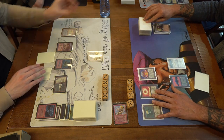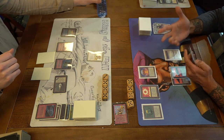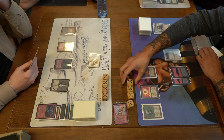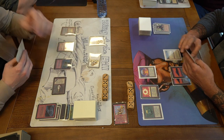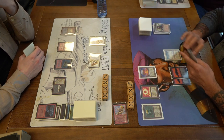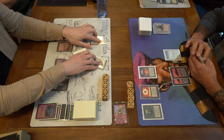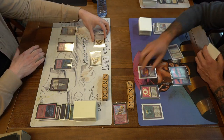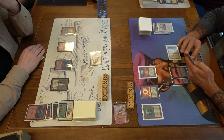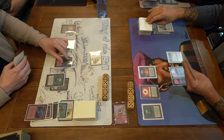D is doing a great job killing everything Anissa puts on the table. D plays a Savannah Lion, and Anissa attacks for two, dropping D to 18. Another Lion from D. This is quite annoying for Anissa — do you really want to spend Swords on a Lion? I think eventually you do. The Lion is hurting you every single turn; that's why it's such a good creature. Anissa uses a Swords on one, but takes two from the other, dropping to 16. D stays at 20.